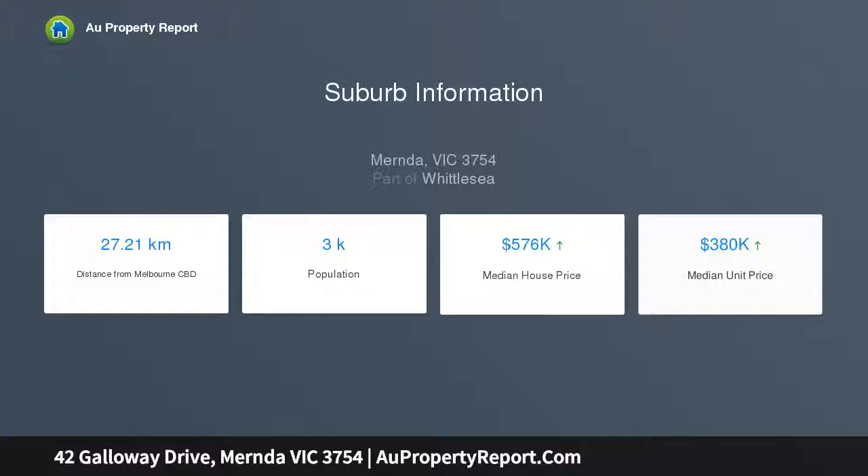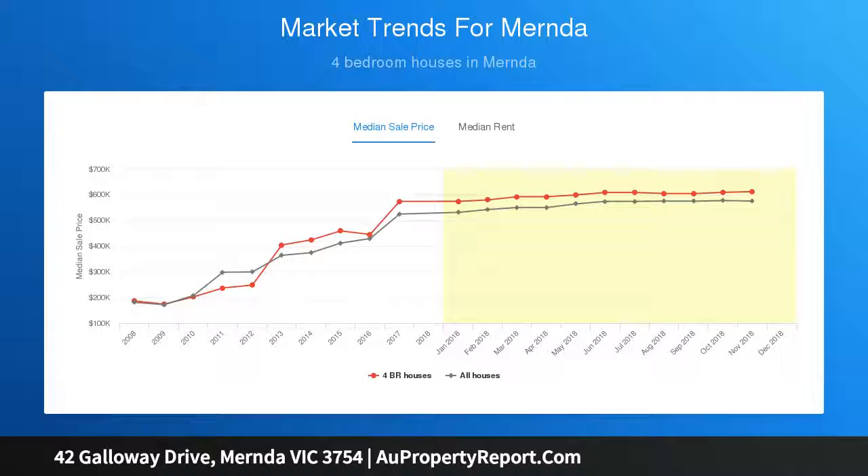This magnificent home, close to transport and schools, features quality tiles and carpet throughout, ducted heating, split system cooling, and a delightful alfresco area.